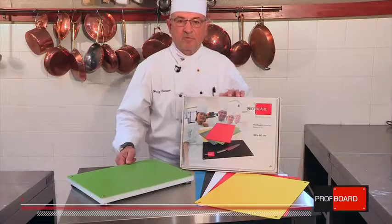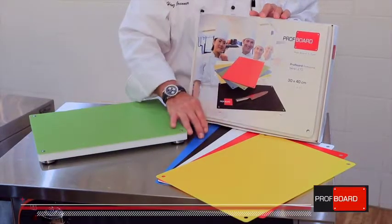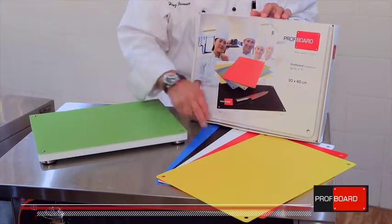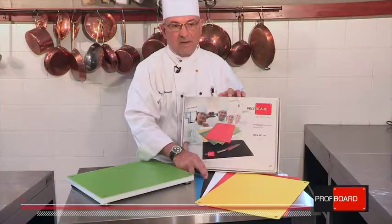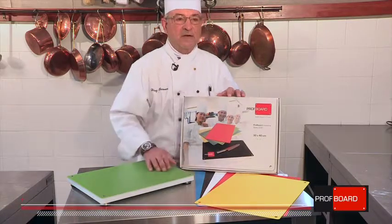When you place the order for Prof Board it comes in this fabulous box with six different colors and the base board, as you can see here. The only difference to our colors is you get black instead of brown, which is for cooked food or display.